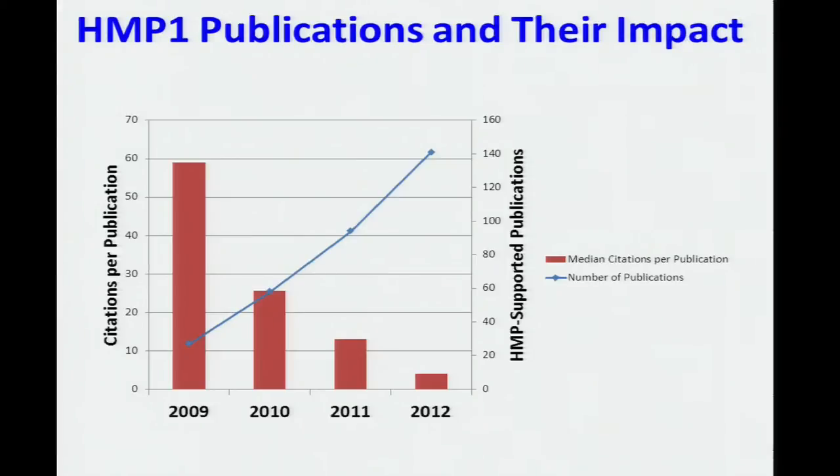HMP was established to serve as a catalyst for the human microbiome field more broadly, and it's made a major impact in numerous ways. One measure of this impact comes from the numbers of HMP1 publications and their citation frequency. Shown here is a graph of the total number of HMP1-funded publications in PubMed each year — the blue line — and the average number of times each paper has been cited — the red bars — with citation frequency calculated from Google Scholar data. The rate of publishing HMP1 papers has increased at an impressive rate, with the grand total now being about 350 as of May of this year, and HMP1 publications are clearly being well cited.